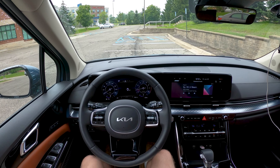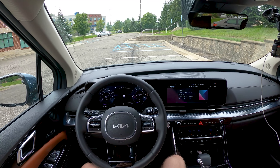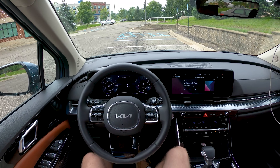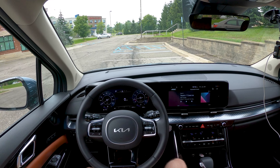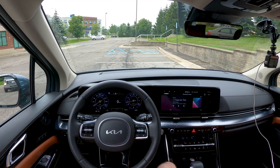So you need a new family cruiser, but you do a lot of traveling, and you need to know what sort of realistic MPG figures you can expect. Then this video is for you. Hey everybody, it's Charlie from Daily Motor, and today we've got the real world highway fuel economy test of the 2022 Kia Carnival.